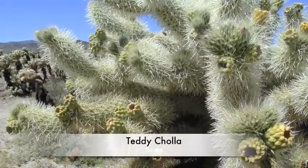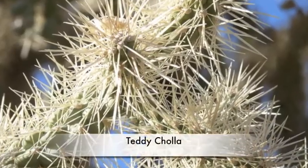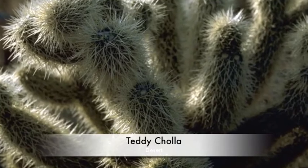Teddy cholla is a really poisonous plant. If you get it in your leg and pull it out, it is really harmful.